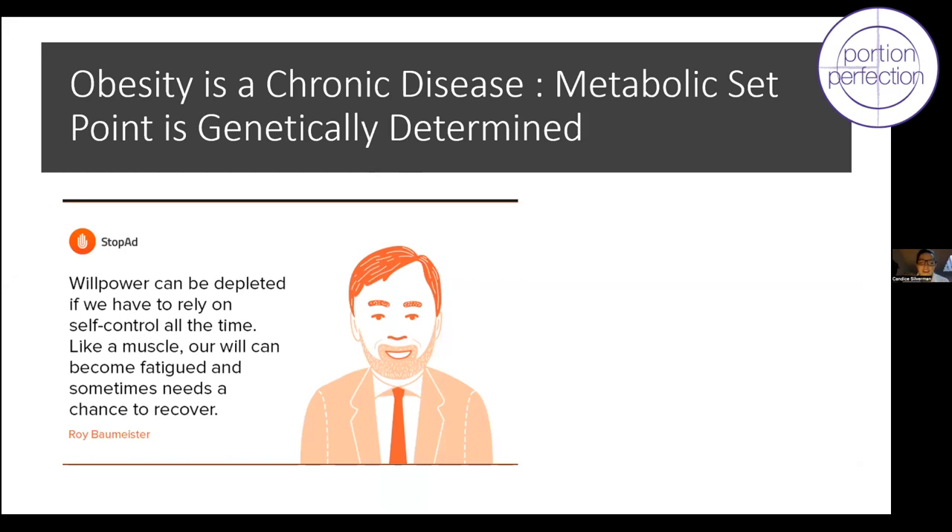Everyone has a different narrative about obesity, and it's important to understand it's not about willpower, determination, or trying harder. My narrative is that obesity is a chronic disease that is largely genetically determined. People at different points in life have their own metabolic set point — the body's way of keeping things level. This homeostasis pertains to the amount of fat stored in the body.